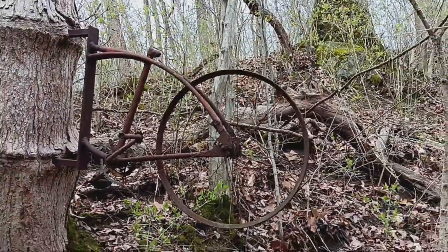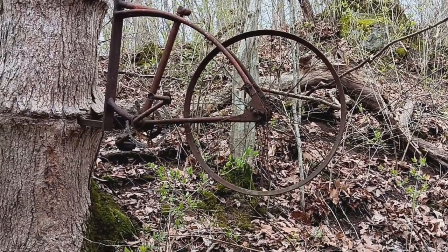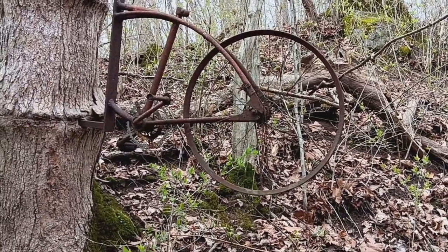I found it! That is really cool — he wasn't joking when he said there was a bicycle stuck in a tree.